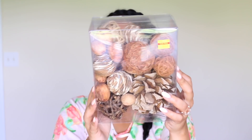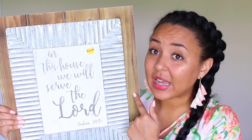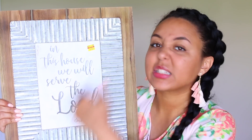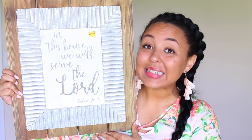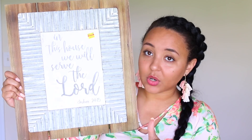Have you ever bought something with no idea where it was going to go but it was such a good deal you couldn't leave it? That's what this sign is for me. I fell in love with it because it has a mixture of galvanized metal, which I love and have all over my house, plus reclaimed-looking wood — and it's got a Bible verse on it, which is just everything. This had originally been $35 and was on clearance for $8.75. It's a really good size. My collage wall is completely full, but I'll figure out somewhere to put it.